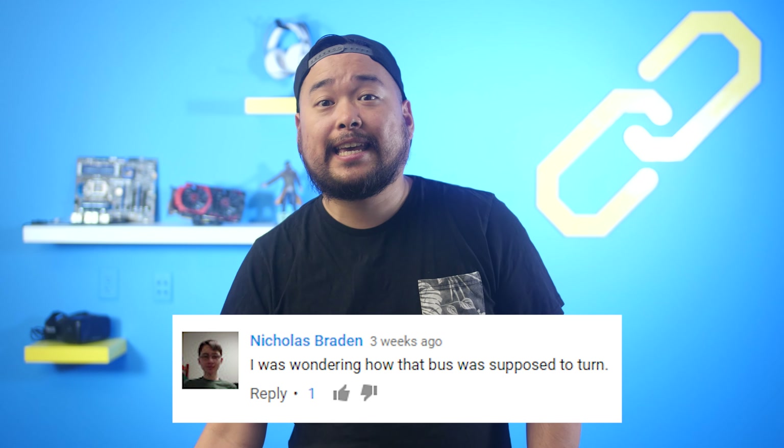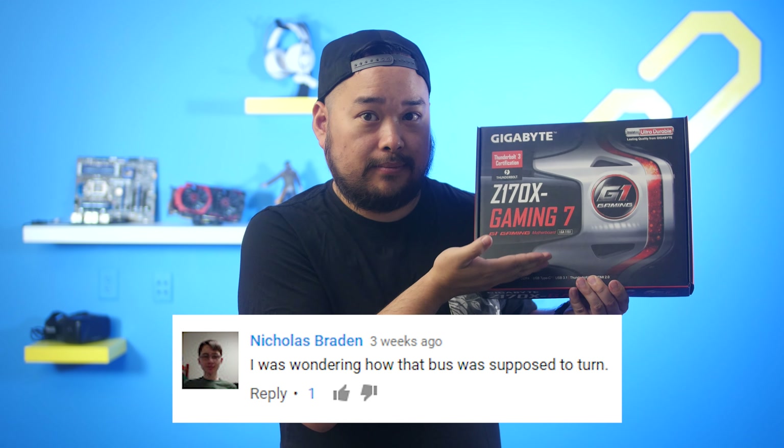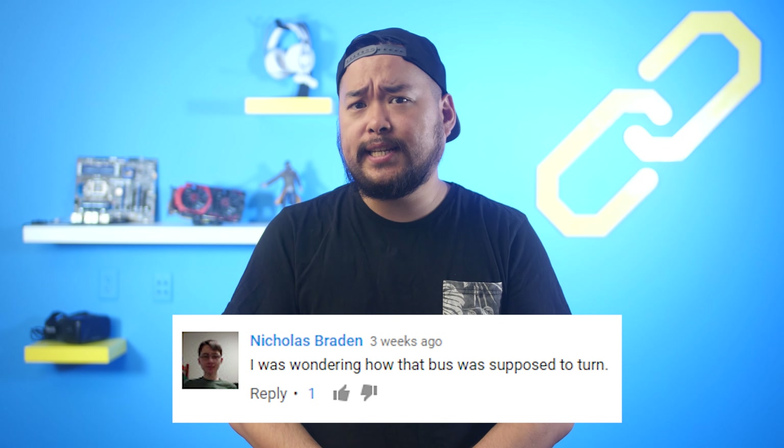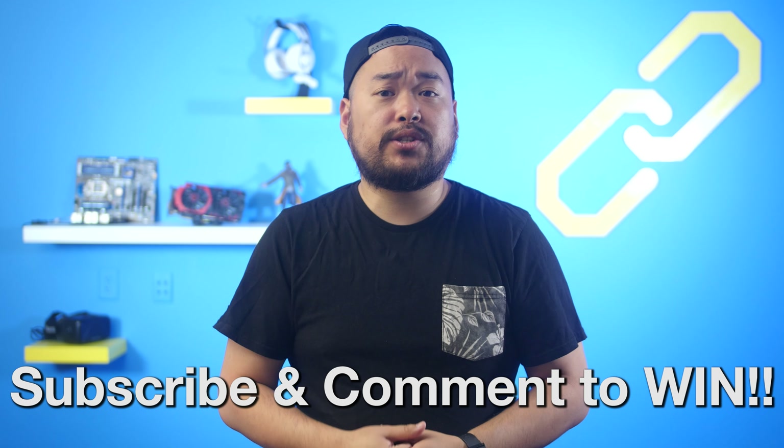YoDog, it's time for the announcement of the July Fans with Benefits winner. Congratulations to Nicholas! You've won a Gigabyte Z170X Gaming 7 motherboard. Check your YouTube notifications or your YouTube inbox for details; we'll link it in the description. For the August Fans with Benefits prize, it's going to be the ASRock X370 Killer SLI motherboard. FWB is our way of saying thank you to the fans for their support over the years. All you have to do is subscribe and comment on any of the videos from the month of August for a chance to win. Comment as many times as you like — this is open worldwide.